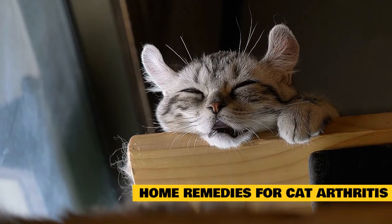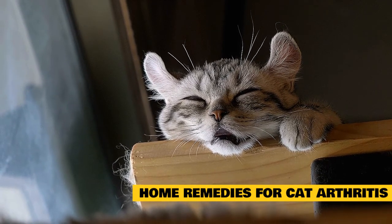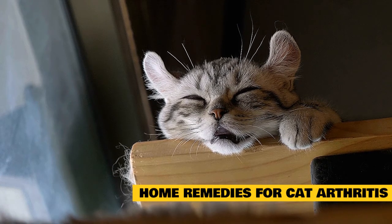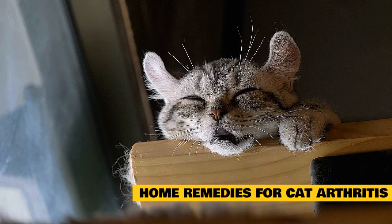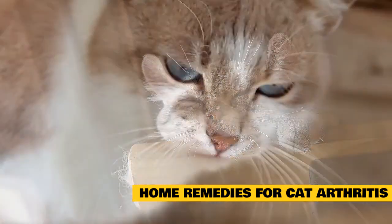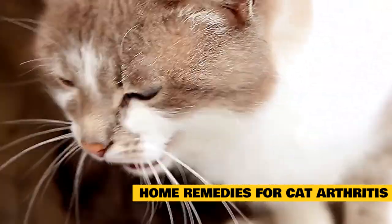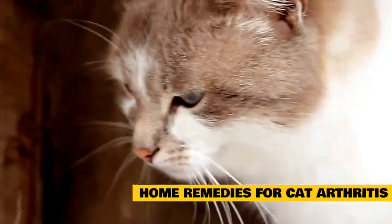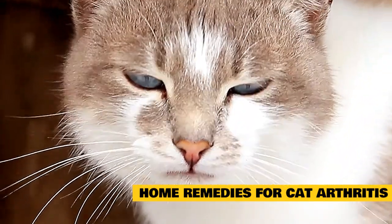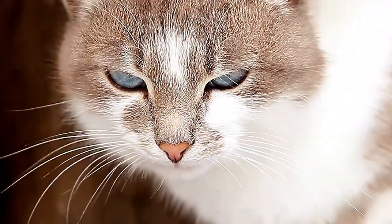One of the best ways to help a cat who has arthritis is to create a comfortable, safe environment for them. You can do this by: giving your cat a soft, warm bed that is easy to get into and out of; providing a ramp up to places they like to rest, such as your bed, a couch, or a window seat; providing a litter box with at least one low side; keeping food, water, and the litter box on one floor of your home; using soft brushes for grooming; and helping them maintain a healthy weight to put less stress on their joints.